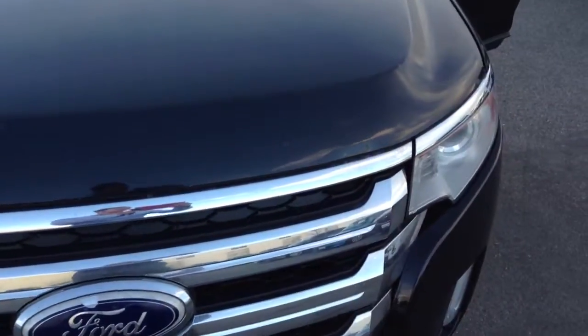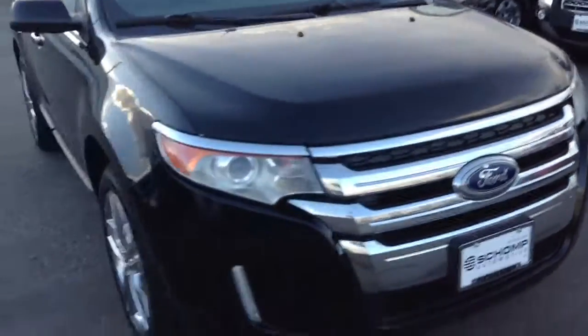There's a minor little dent right here as well. Besides that, the paint looks like it's in great condition on the sides — no major nicks, scratches, or anything like that.